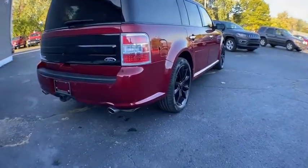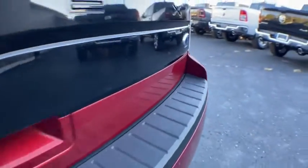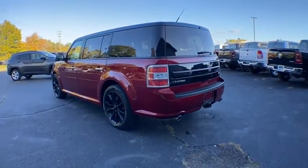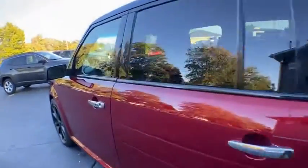Backup camera, navigation system, anti-lock braking system, power passenger seat, keyless entry, power liftgate, steering wheel audio controls, traction control, stability control, remote engine start, leather-wrapped steering wheel, Bluetooth, power steering.